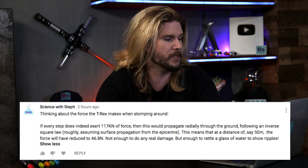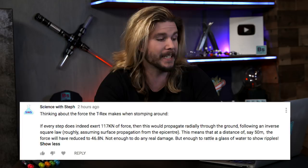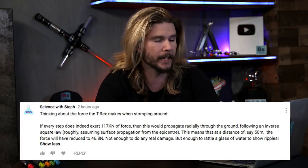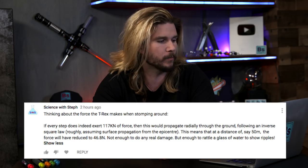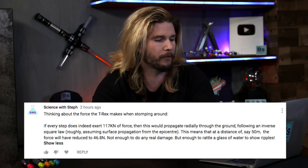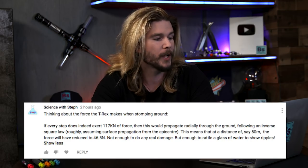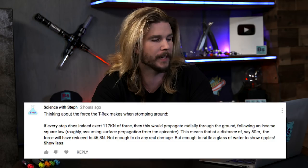But the best comment at the time of filming I've got to give to Science with Steph, who says: thinking about the force a T-Rex makes when stomping around — if every step exerts 117 kilonewtons of force, then this would propagate radially out through the ground following an inverse square law, roughly assuming surface propagation from the epicenter. This means that at a distance of 50 meters away from the dinosaur, the force will have reduced to 46 newtons — not enough to do any real damage, but more than enough to rattle a glass of water and show ripples. Science with Steph calculated that an animal that size, that far away, would probably still ripple a glass of water just like you see in the movie.